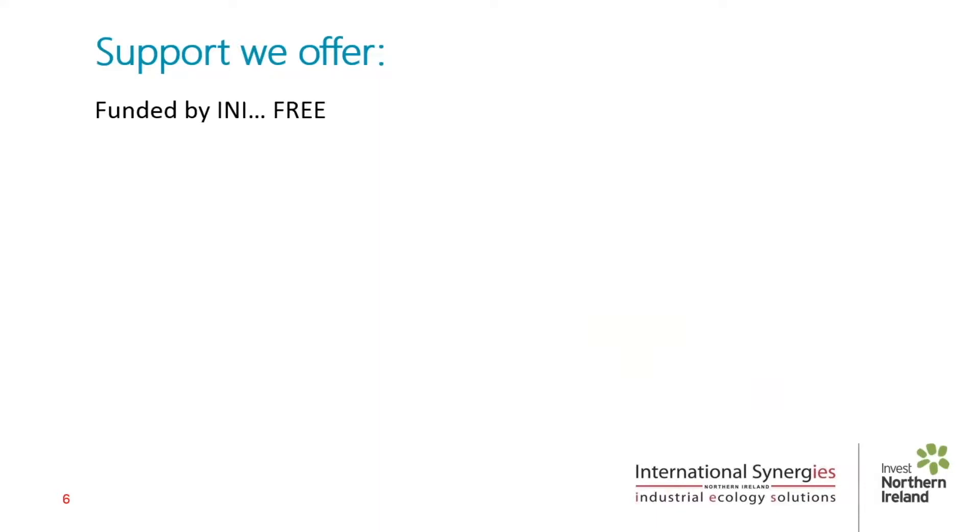It's important to say that we're funded by Invest NI, therefore the service we offer is free to all businesses, whether you're an Invest NI client or not. Let me stress that again — it's free. There's no downside, there's no hidden cost. Whether or not you act on the advice we give or the introductions that we make is entirely at your discretion.